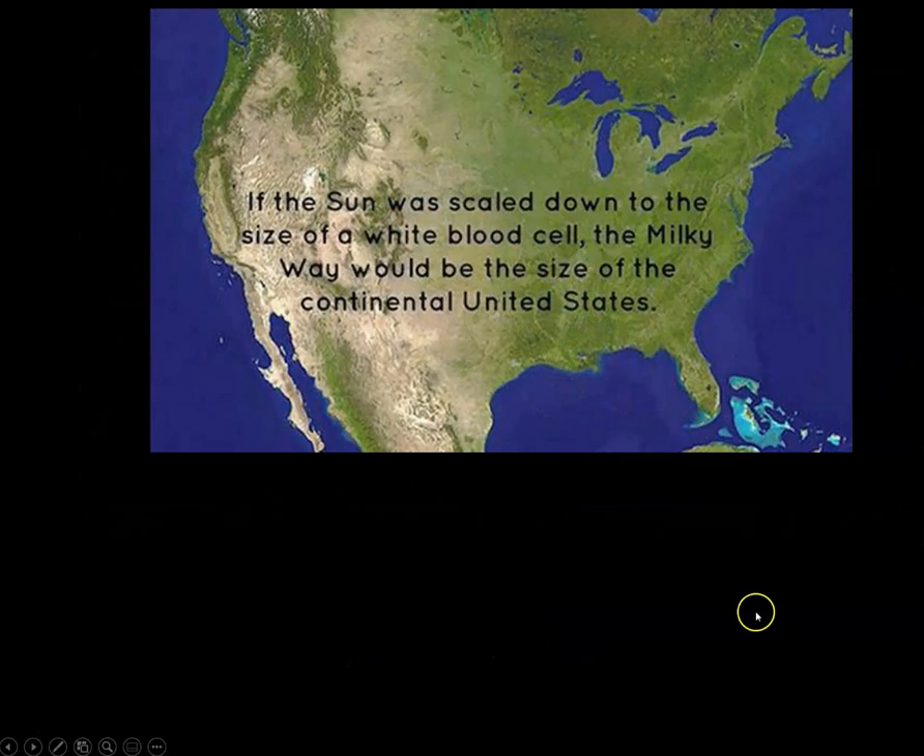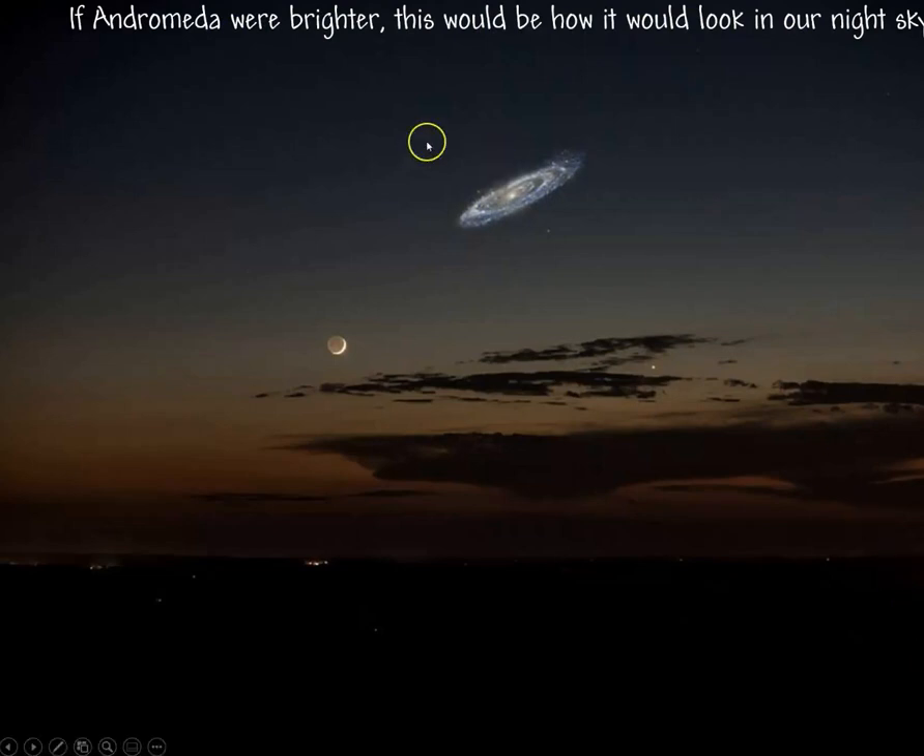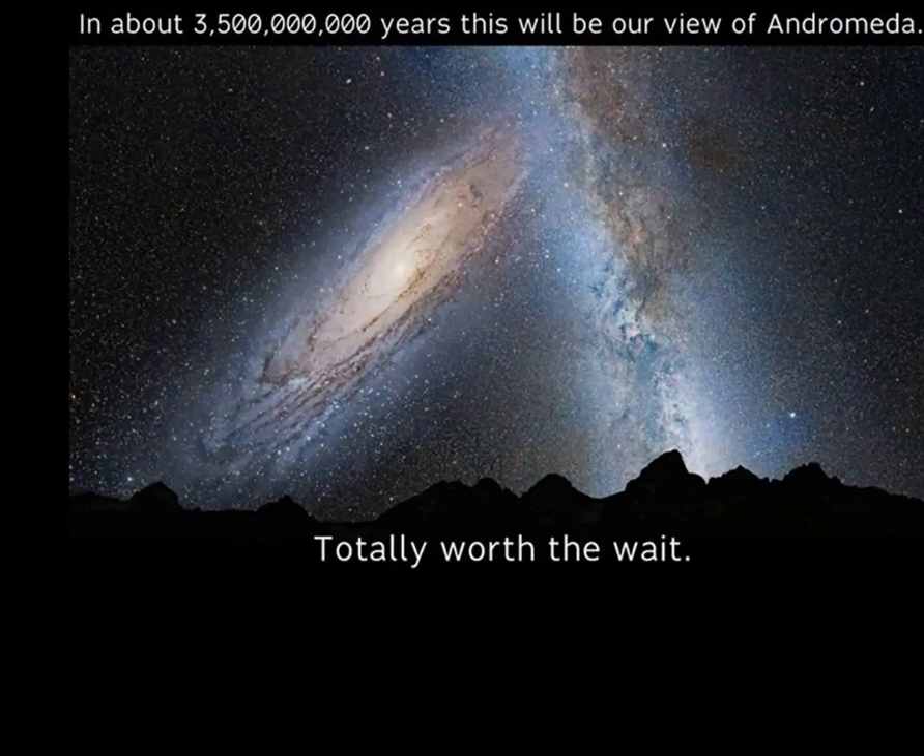If the Sun were scaled down to the size of a white blood cell, the Milky Way — the galaxy we live in — would be the size of the continental United States. If Andromeda were brighter, this is how it would look in our night sky compared to the Moon. And if we wait around about 3.5 billion years, this will be our view of Andromeda — totally worth the wait of a few billion years.